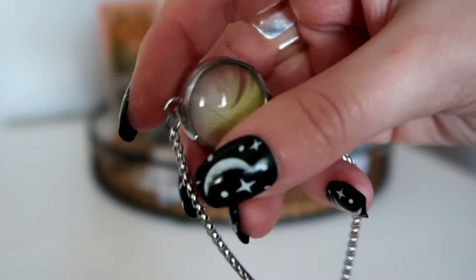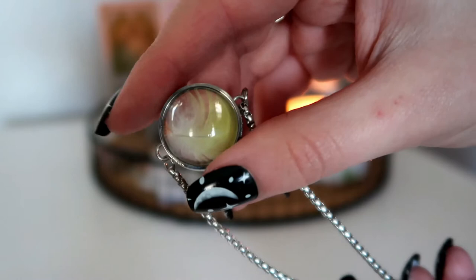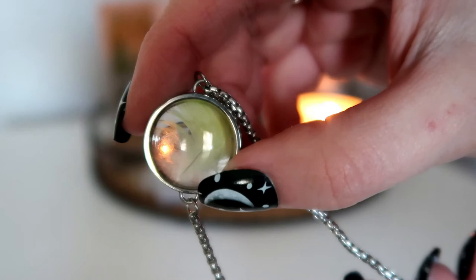Whether you are trying to attract money, success, positivity, or whatever you are trying to manifest, you want to pick items that go with that intention. A lot of the time I find that colours really do represent the things you are trying to attract.